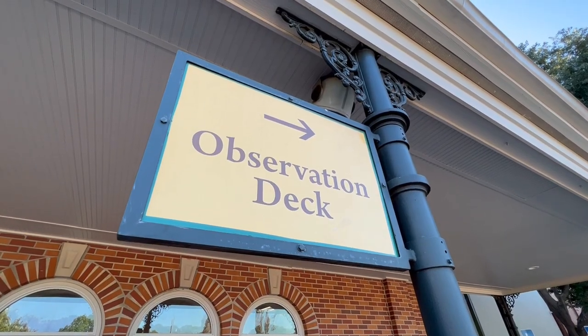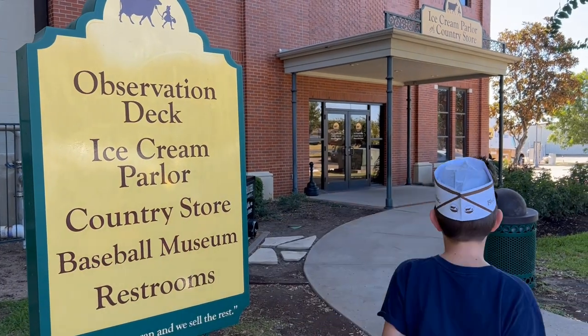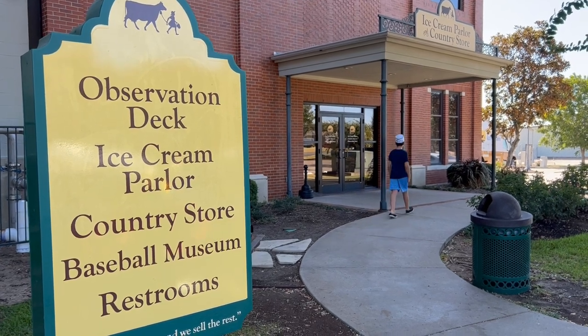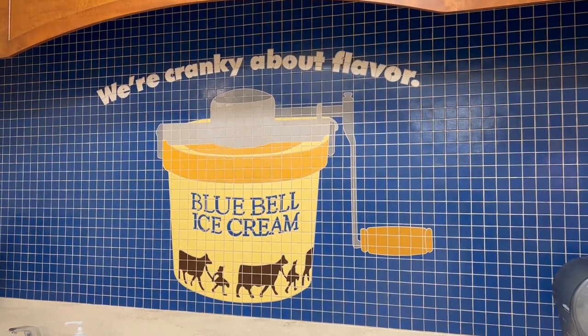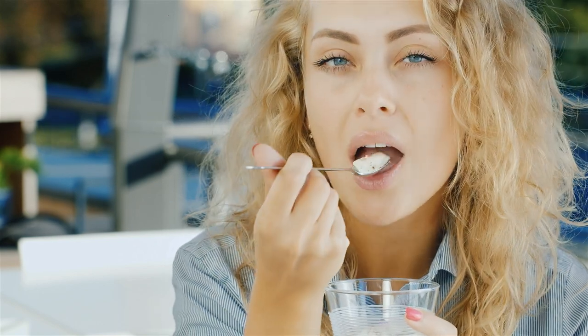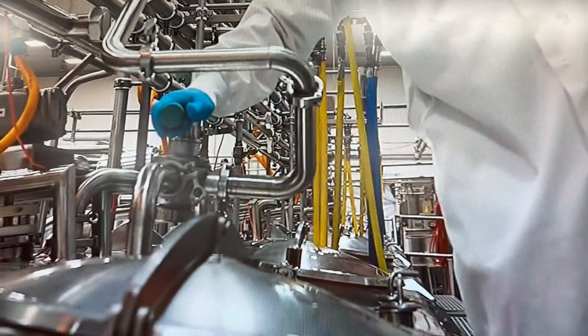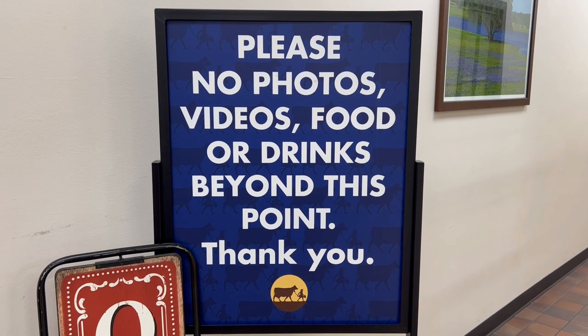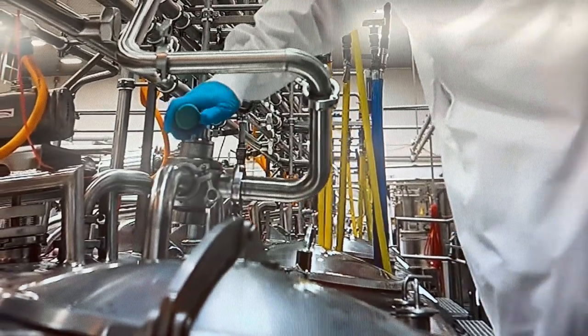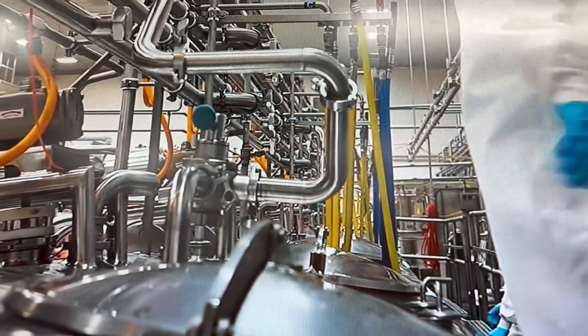Then we walked over to another building, which has an observation deck, an ice cream parlor, and a gift shop. We talked to several employees along the way, and they told us it's true — they really do eat all they can and sell the rest. All the employees enjoy free ice cream. The observation deck provides a great look at the factory floor. Unfortunately, recording wasn't allowed. Trust me, it was awesome. But we did manage to catch some footage of the ice cream being made on one of the TVs in the ice cream parlor.